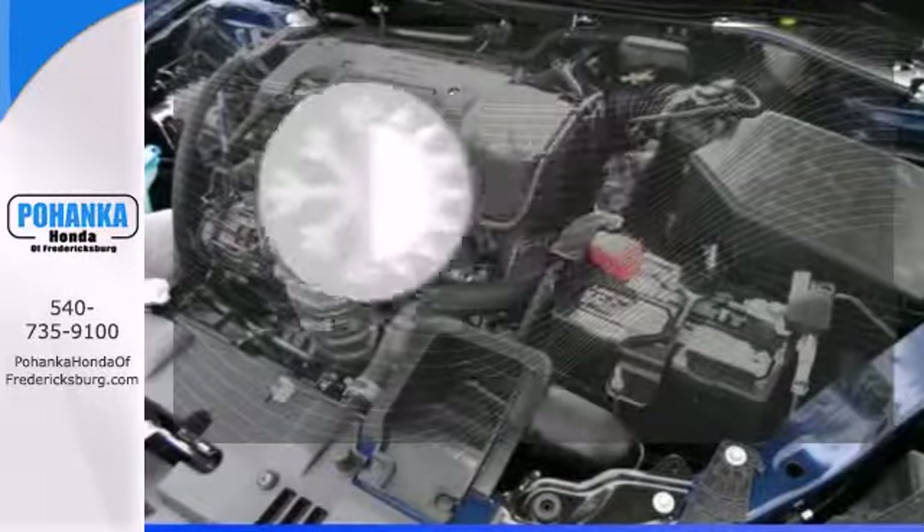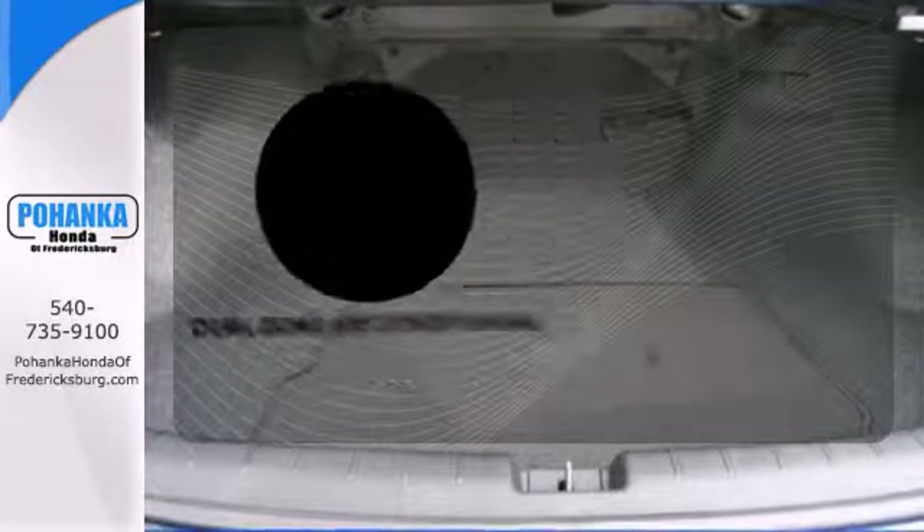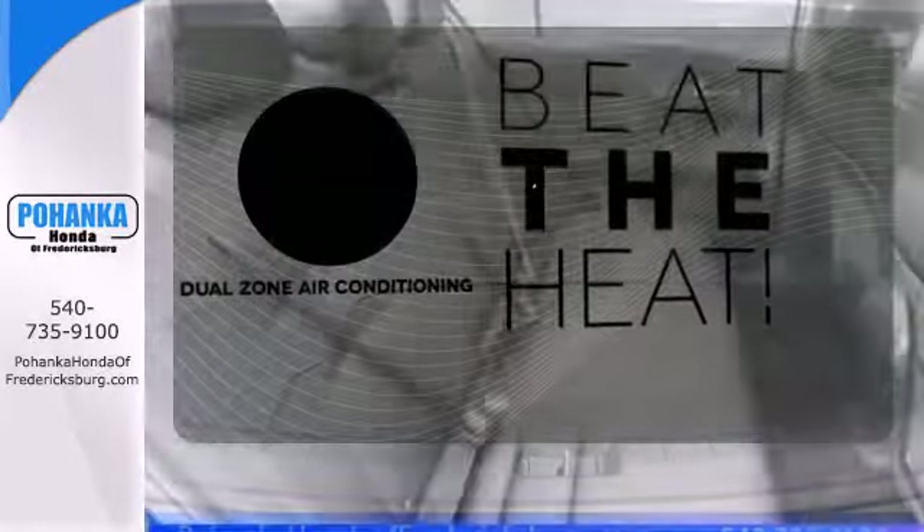The climate control lets you set the temperature exactly where you want it. Dual zone air conditioning lets you and your passengers pick a personal temperature.